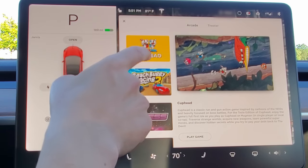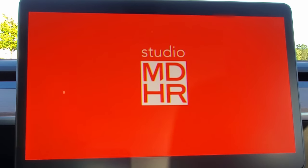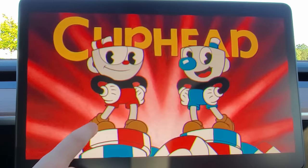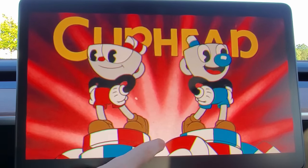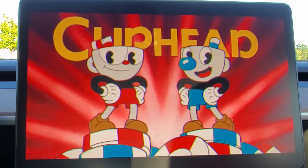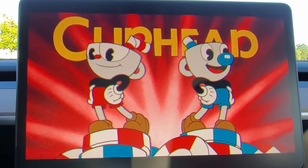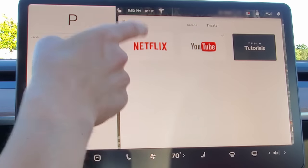Let's look at Cuphead — we don't have a controller so we can't actually play it, but we can start the game. It looks all old-timey. Unfortunately without a controller we can't do much, so we'll move on.